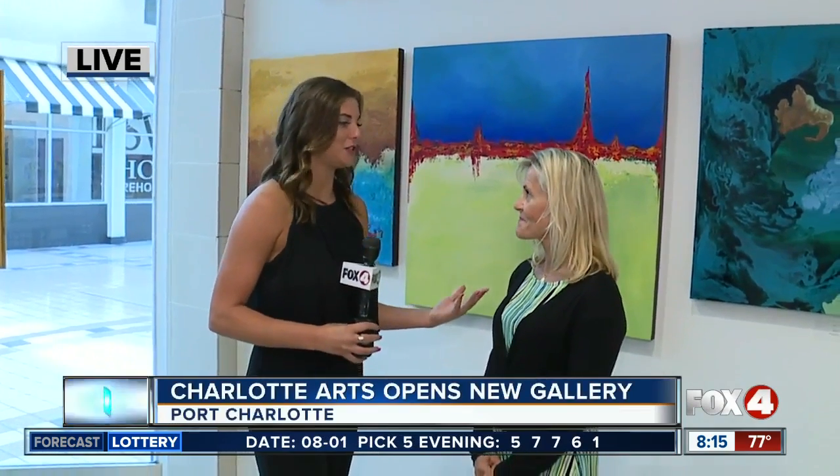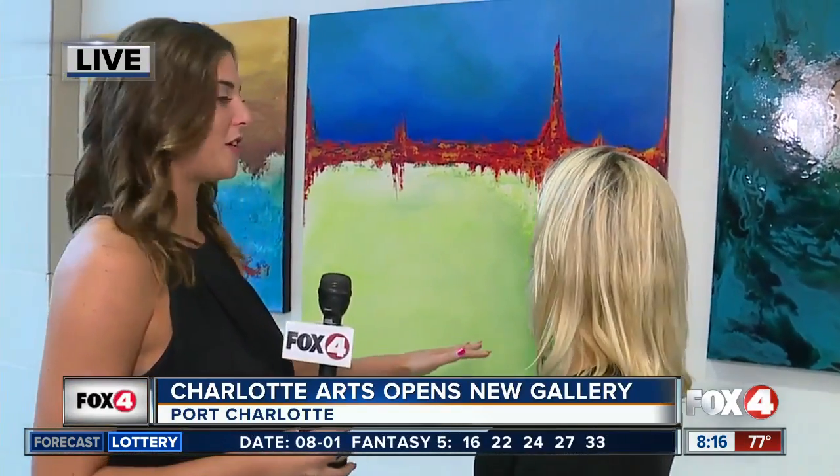Good morning, Chris and Jane. Yes, we're taking you behind the scenes with the artists here this morning. First and foremost, I want to introduce you to Samantha — it's actually her birthday today, so happy birthday. Tell us a little bit about your art. What are we looking at here?